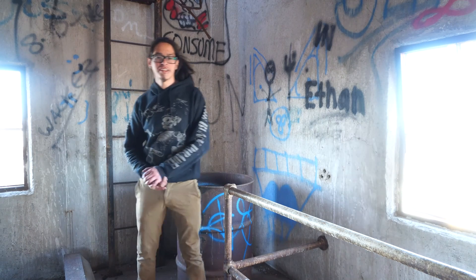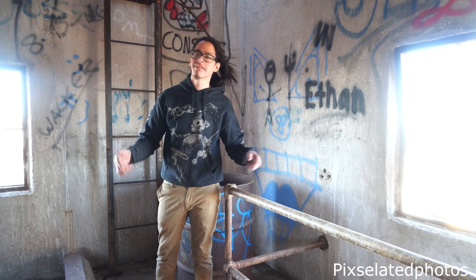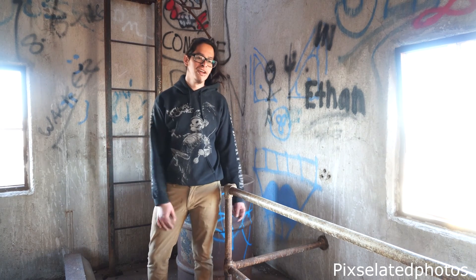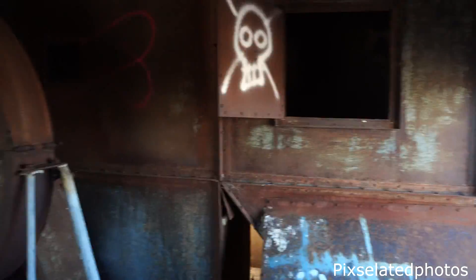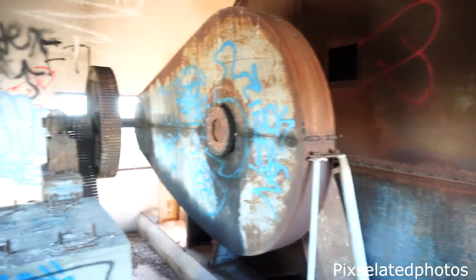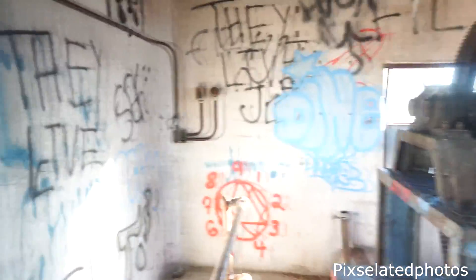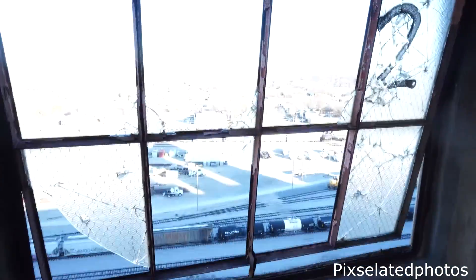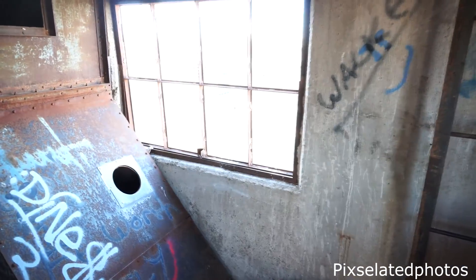This is going to be my first major 'let's explore' — all the pixelated photos. Today we are in the abandoned warehouse that apparently used to be called the mill. So keep watching and let's see what we find. We'll kind of start with this room since we're already in here, and as you can tell we are at the very top, so let's go downstairs and see what we find.